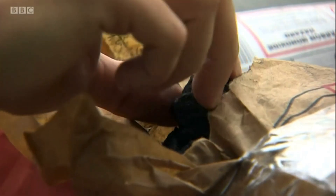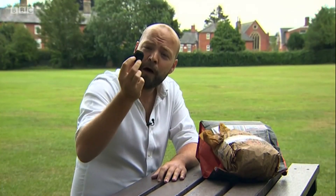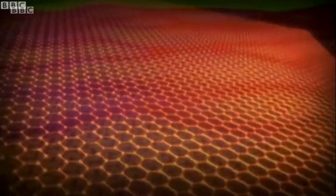So what exactly is graphene? Well, it's a type of carbon, like the lumps of charcoal that you'd use on your barbecue. The difference is scientists at the University of Manchester isolated it down to a single atom — you can best see that under a microscope.